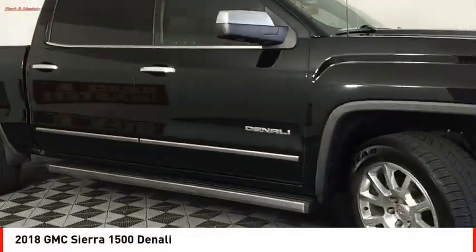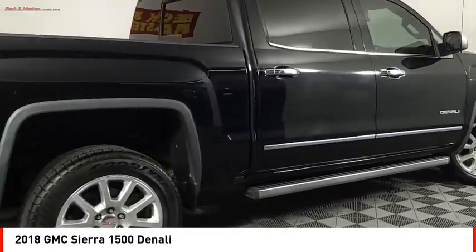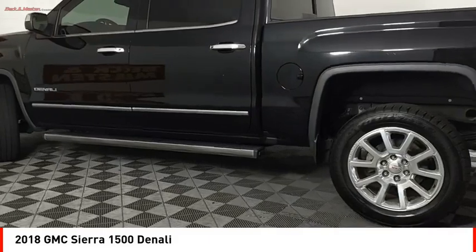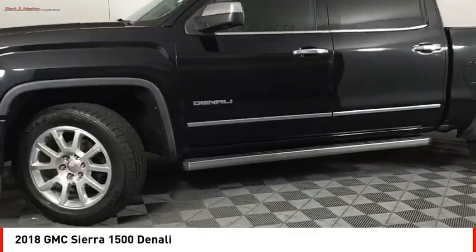Come test drive the 2018 Sierra 1500. The GMC Sierra is a full size pickup with all the functionality you could expect. With multiple trim levels, the GMC Sierra provides a wide range of features for you to enjoy.